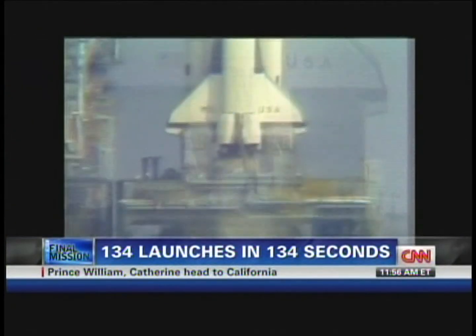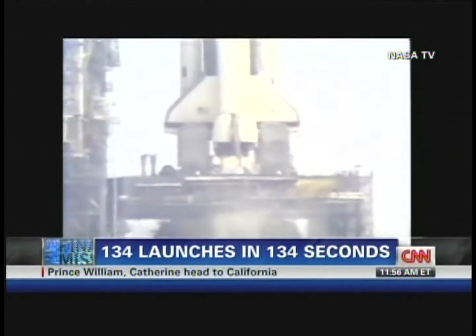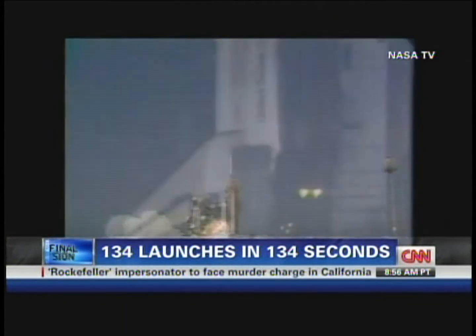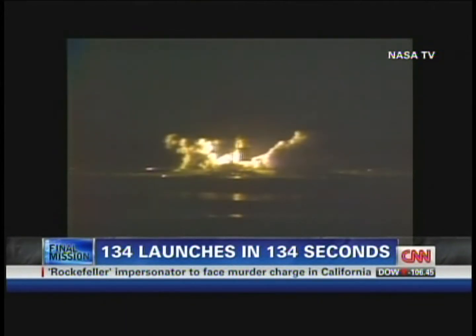T-minus 10, 9, 8, 7, 6. We have engine start. 5, 4, 3, 2, 1. And we have liftoff.